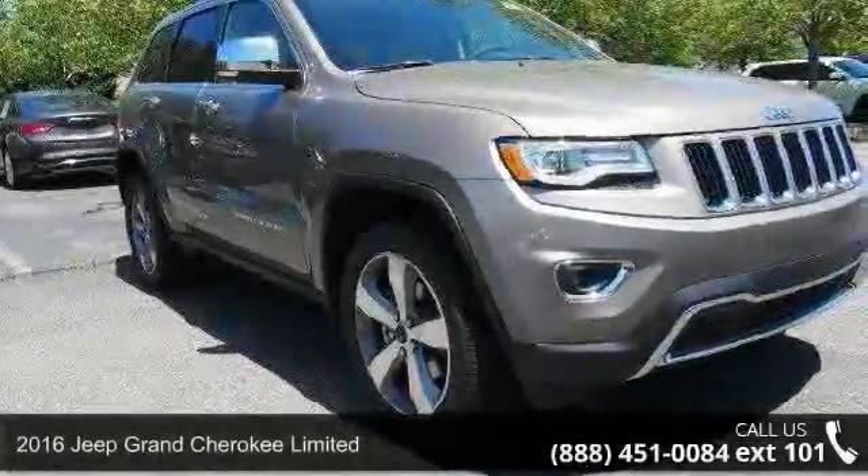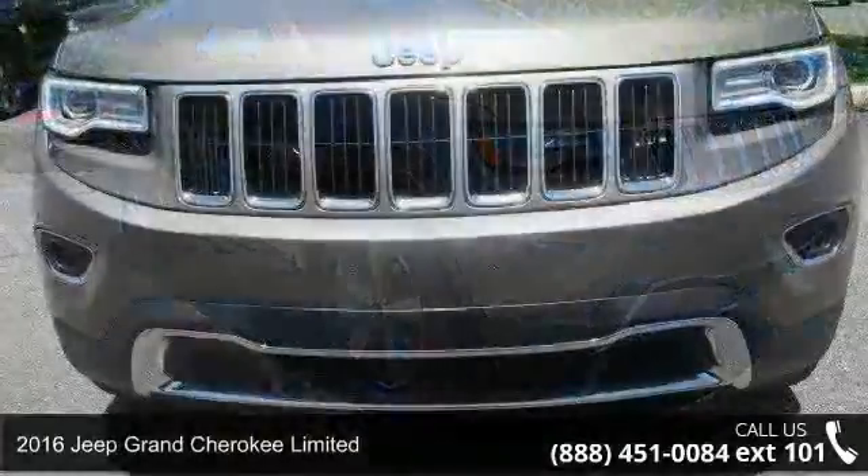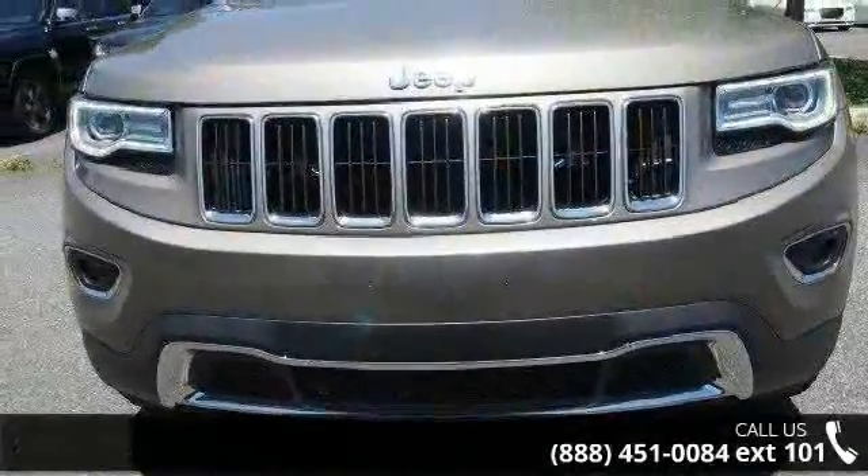Imagine yourself in this 2016 Jeep Grand Cherokee Limited. If you are looking for a first-rate auto, this one could be yours today.